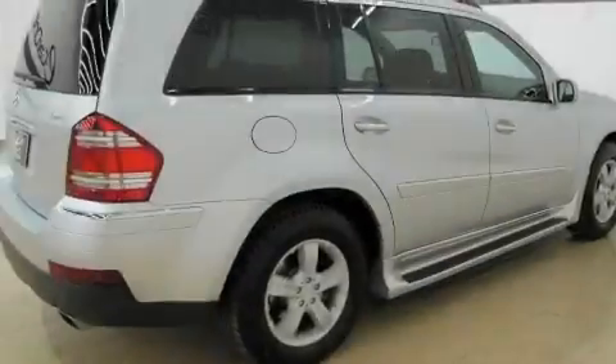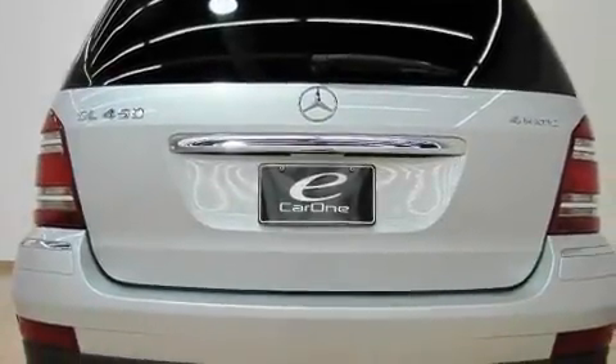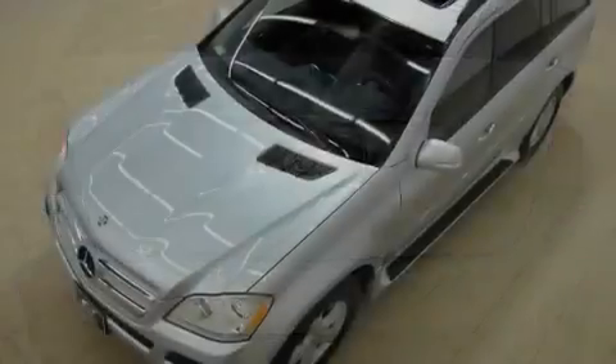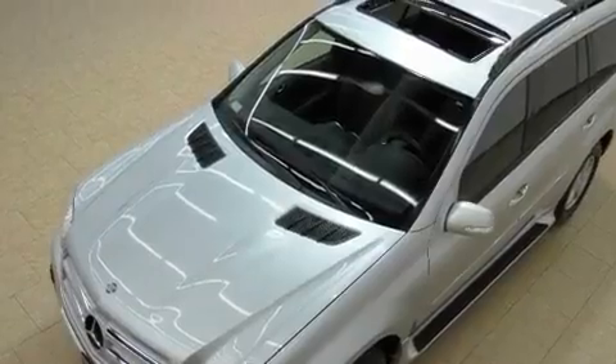Its top features include a sunroof with a sunshield, heated seats, power-assisted tailgate closing, a CD player, leather seats, 18-inch alloy wheels, a passenger side vanity mirror, a low-tire pressure indicator, and air conditioning with automatic climate control.